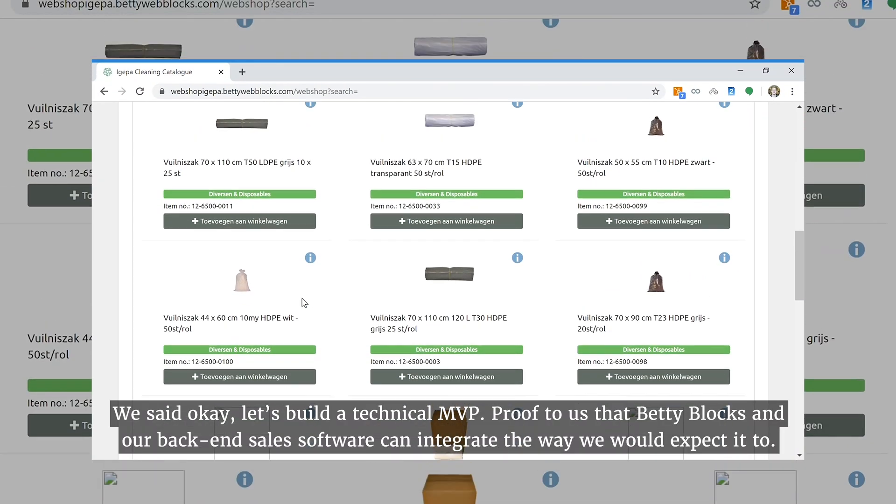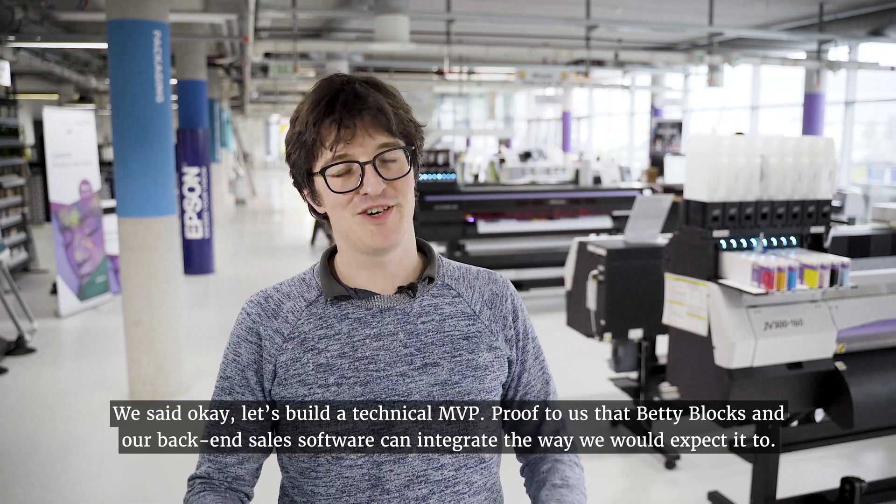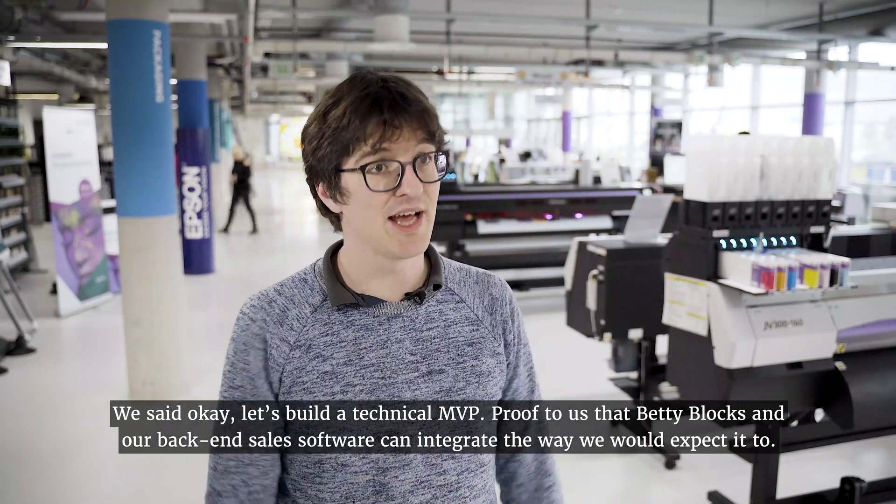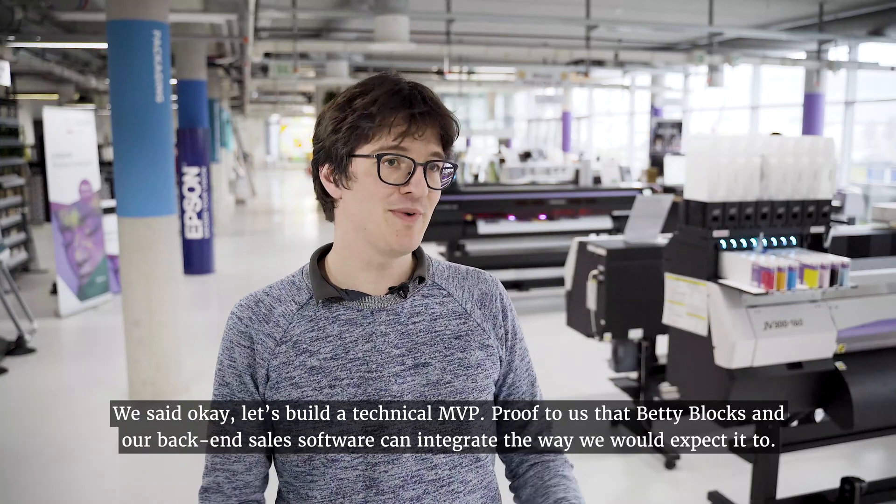And we said, okay, let's build a technical MVP — proof to us that Betty Blocks and our back-end sales software can integrate the way we would expect it to do.